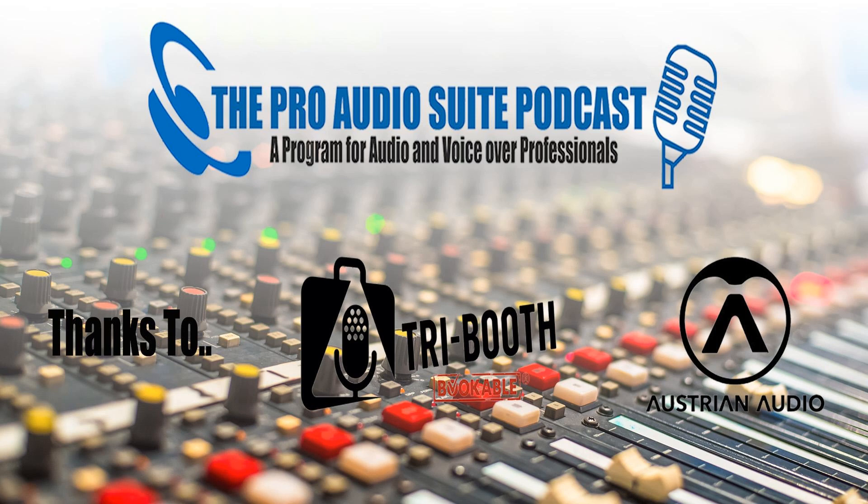Welcome to the Pro Audio Suite. These guys are professional, they're motivated — with tech, the VO stars: George Whittam, founder of Source Elements; Robert Marshall, international audio engineer; Darren Robbo Robertson; and Global Voice Andrew Peters. Thanks to Tribooth, Austrian Audio, Making Passion Heard, Source Elements, George the Tech Whittam, and Robbo and AP's international demos. To find out more about us, check theproaudiosuite.com.